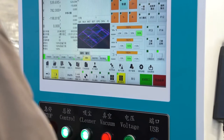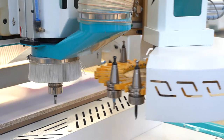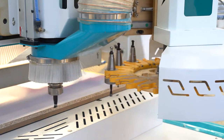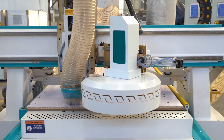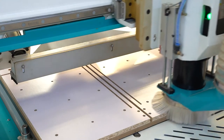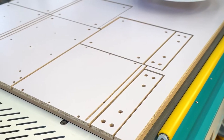Equipped with well-known 9.0 KW HSD ATC spindle, strong cutting ability, low noise to ensure machine working for a long time. Uses Taiwan LNC control system, Japan Yasukawa servo motor, Taiwan Delta inverter, Hiwin linear guide rail, vacuum table, vacuum pump, and dust collector, etc.